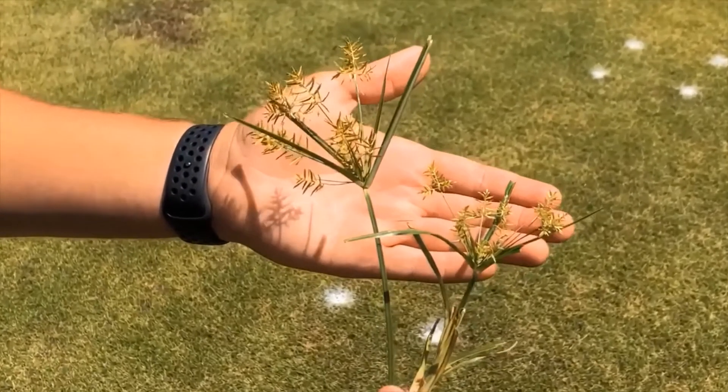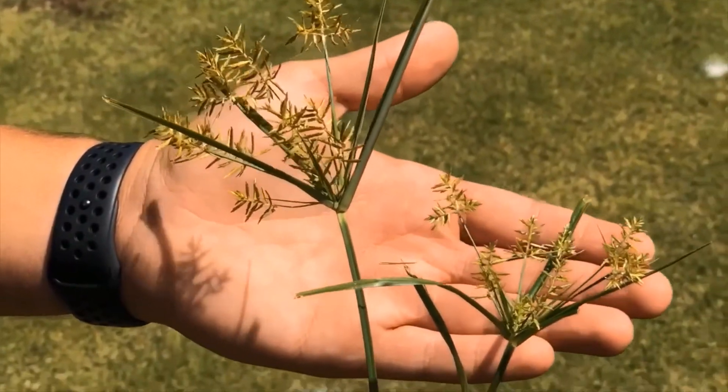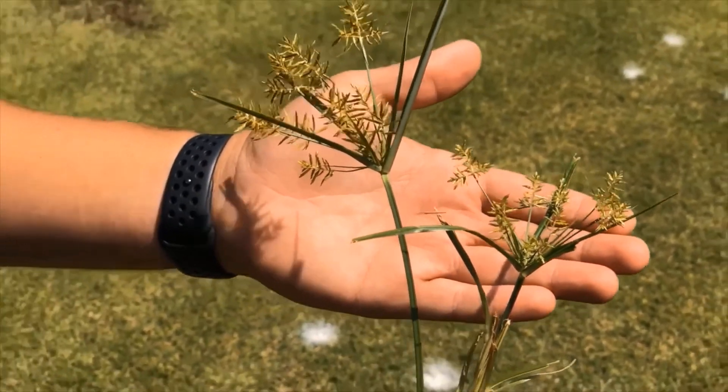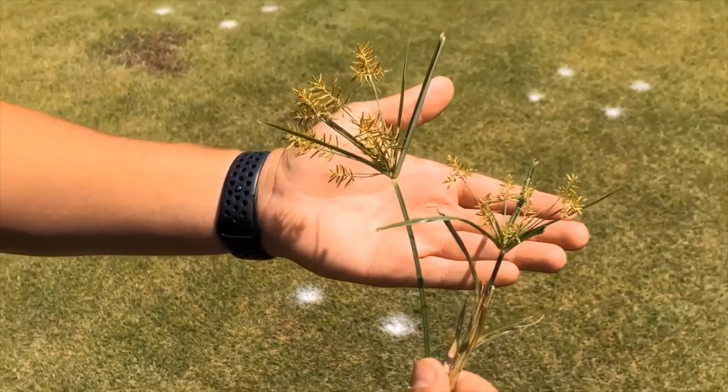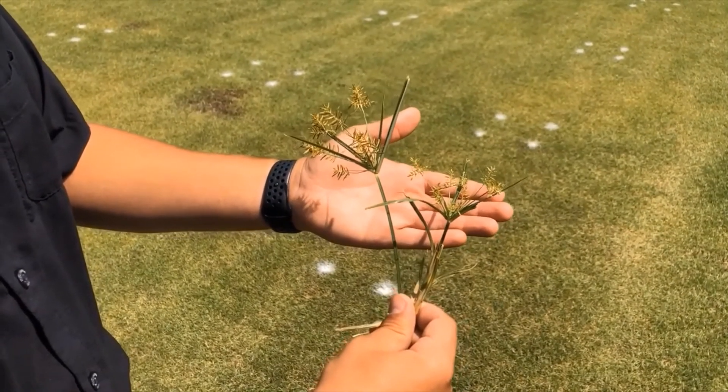Also, it blooms these spiked flower clusters as you can see here. However, studies have shown that the seeds from these clusters are not very viable, making its main method of reproduction either by massive root systems, rhizomes, or tubers.